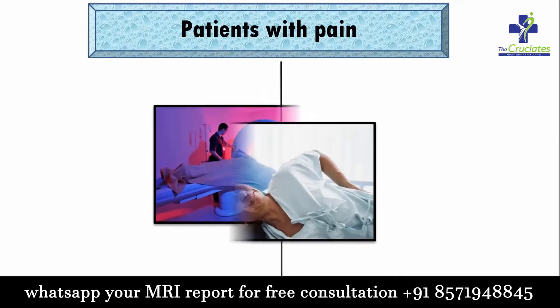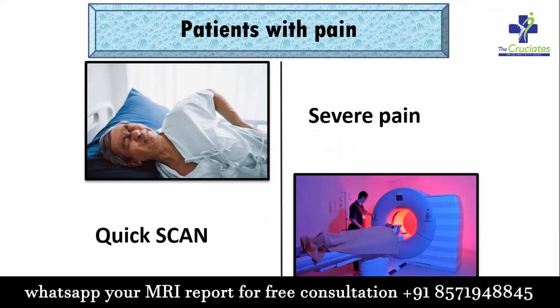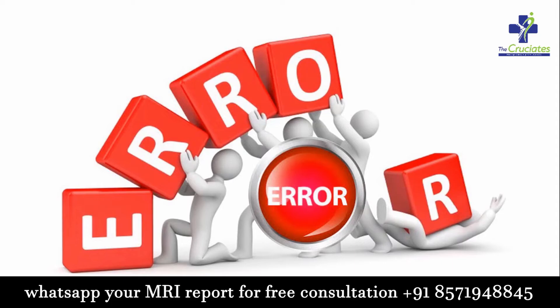Third, patients with any kind of pain need a faster scan. Fourth, there are less chances of technician-dependent error.